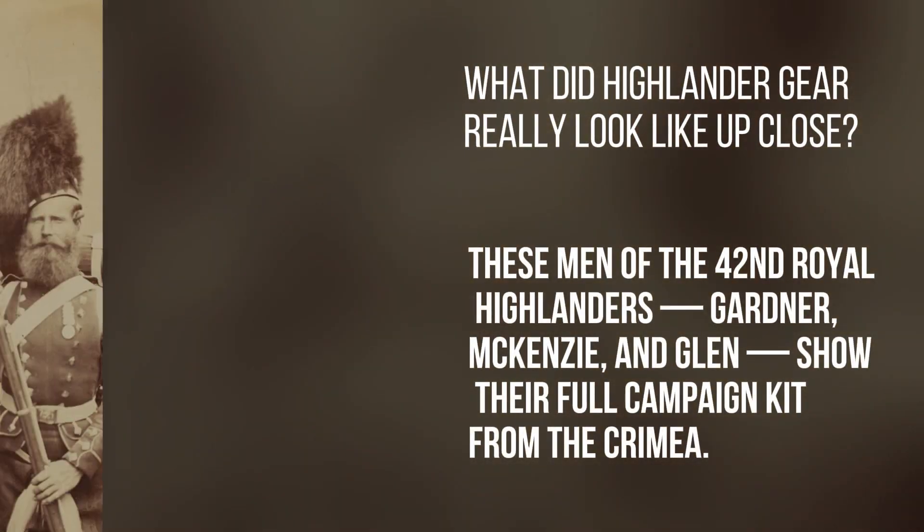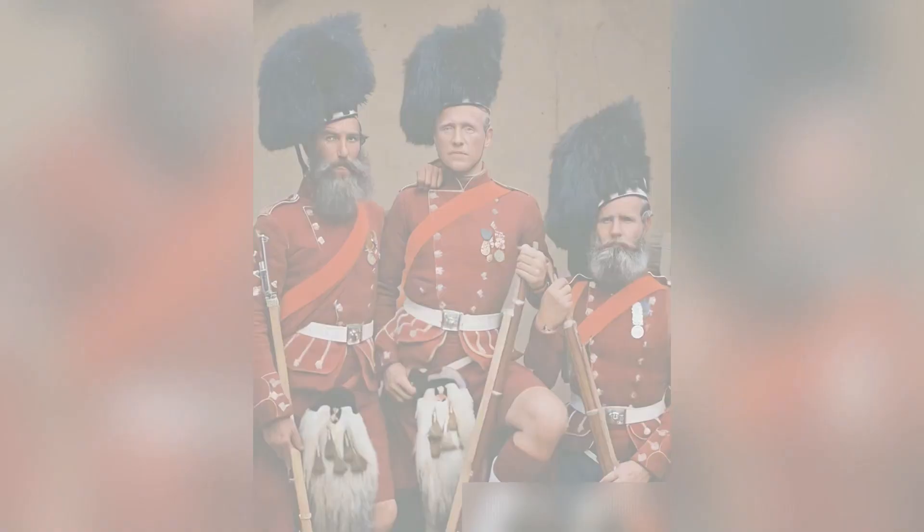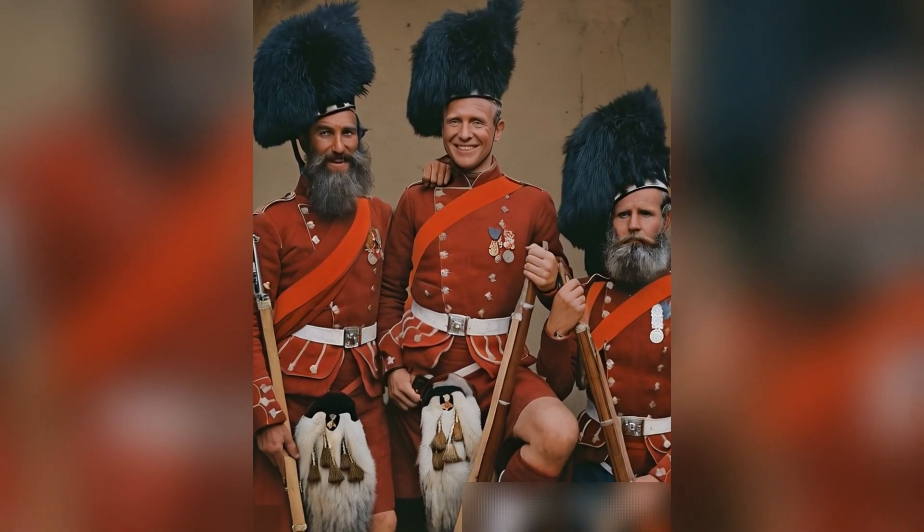What did Highlander gear really look like up close? These men of the 42nd Royal Highlanders — Gardiner, Mackenzie, and Glenn — show their full campaign kit from the Crimea.